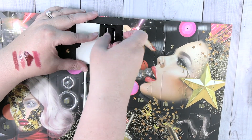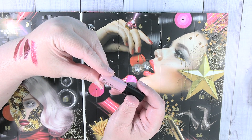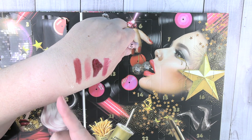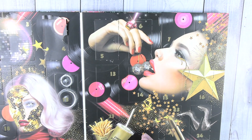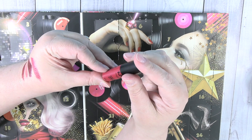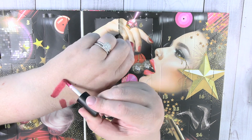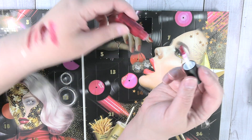Day five is a NYX 'This Is Everything' lip oil in the color Sheer. That is definitely oily — it's like a gloss, and it is sheer, but you could put that over lipsticks to shine them up or just put it straight on your lips if they're feeling chapped or dry. Day six is a soft matte metallic lip cream in Monte Carlo. That one seems a little drier, which makes sense for a metallic finish, but I'm still looking forward to giving it a try.